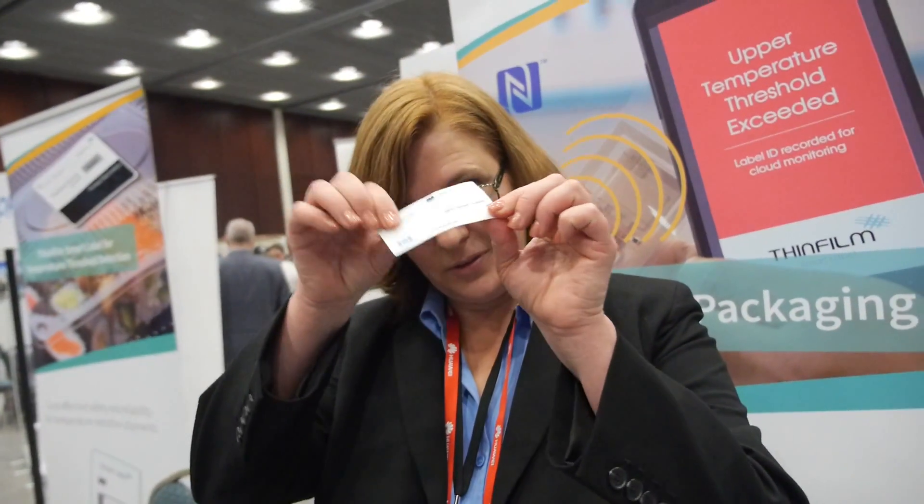Inside there is printed electronics and a thin film battery. It's flexible and not particularly fragile. These will be in the one to two dollar range depending on quantities.